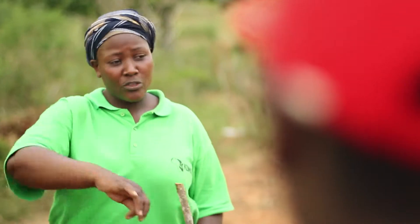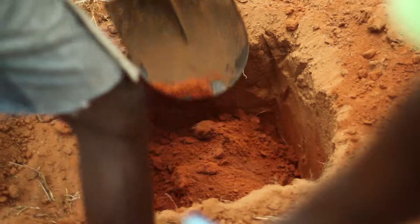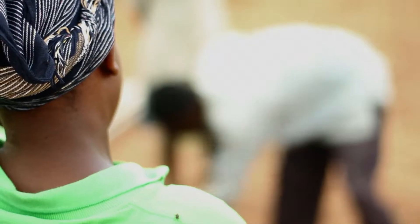Just before the planting day, we begin hole digging, with each hole conforming to specific measurements to provide ideal conditions for growth.